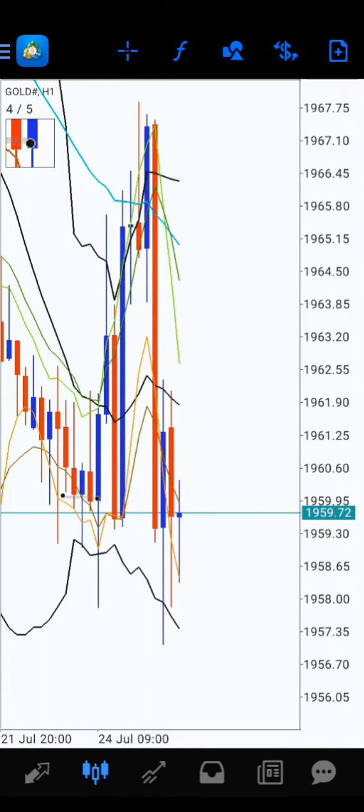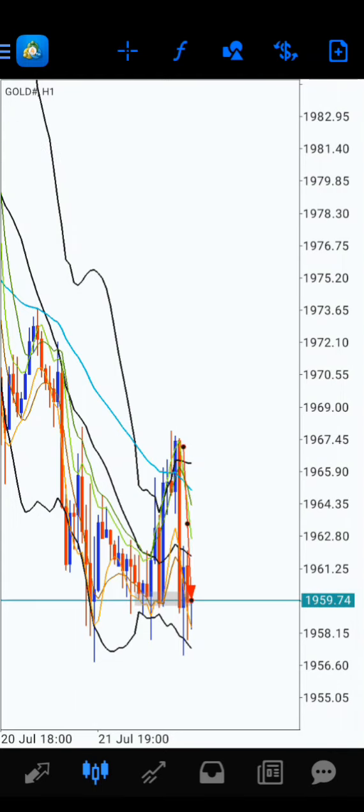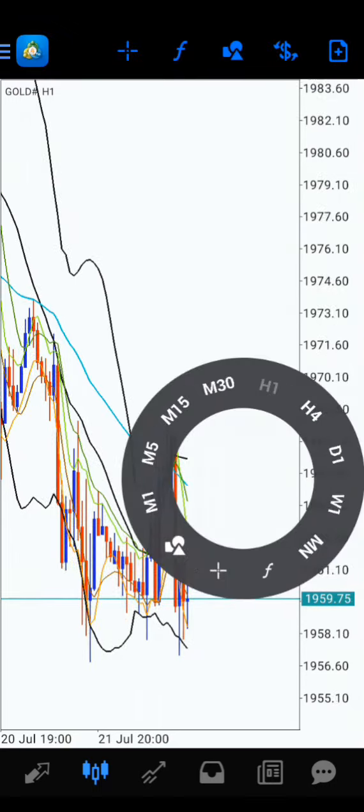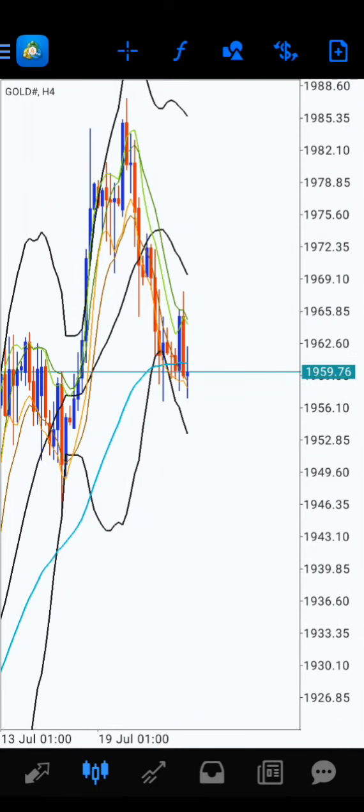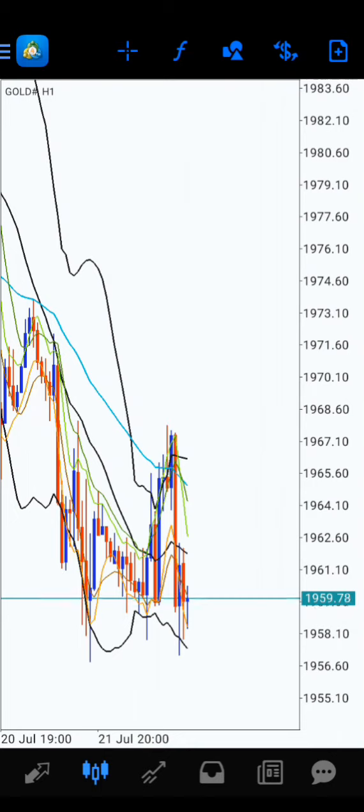The price has taken the RB, which means the price is not ready to take off yet. The safe way will be waiting for the CSM buy on H1 now, because that will also do the EMA50 breakout, so we will have more confirmation for the buys. Let's see what happens next.